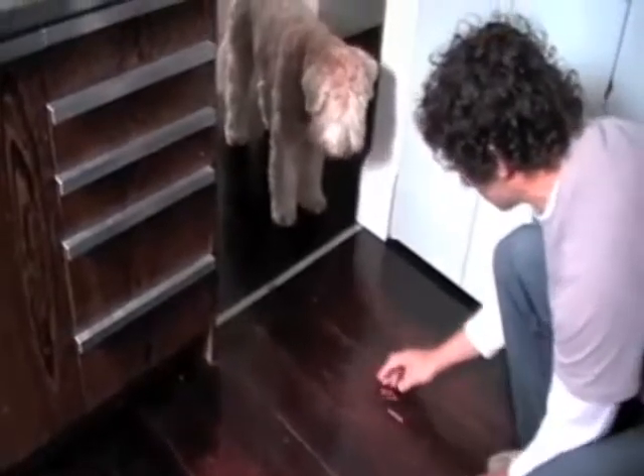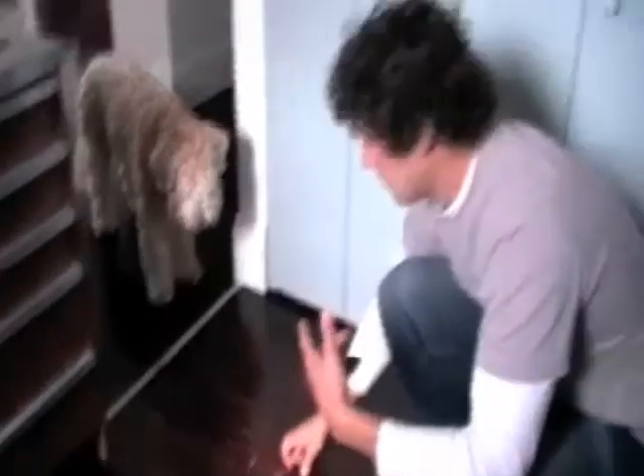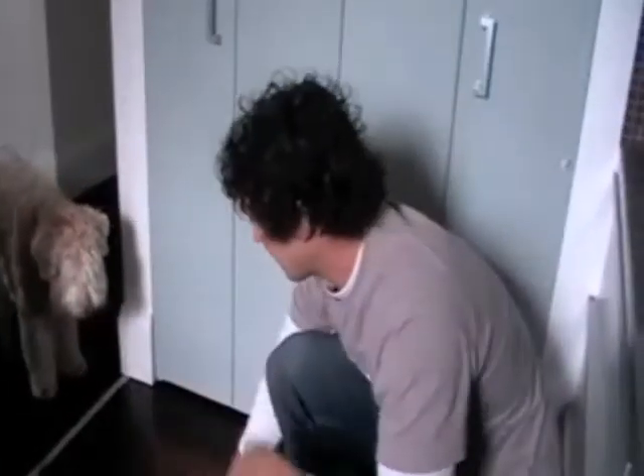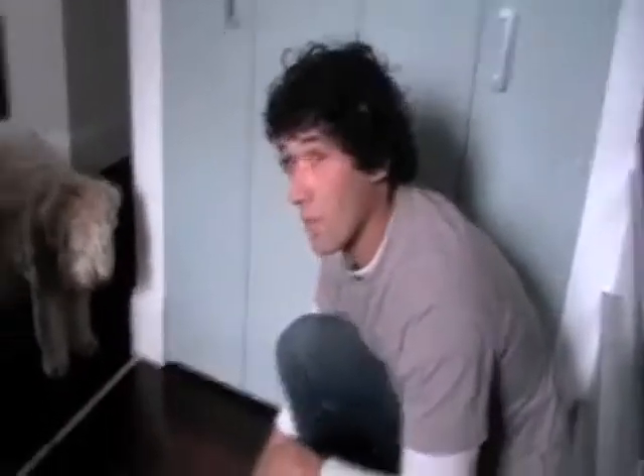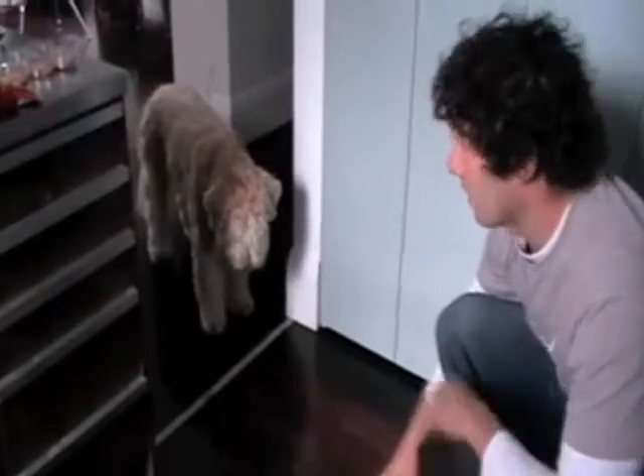Here I'm demonstrating how clear the message is to Stanley. I'm dropping some food on the floor and he still doesn't come in. You've been training him a little bit to keep him out of the kitchen, but you can see the power of that white line - he has almost instantaneously realized that is the line.